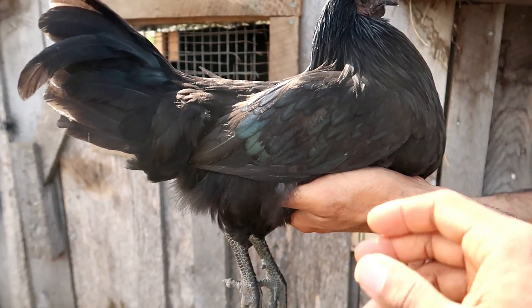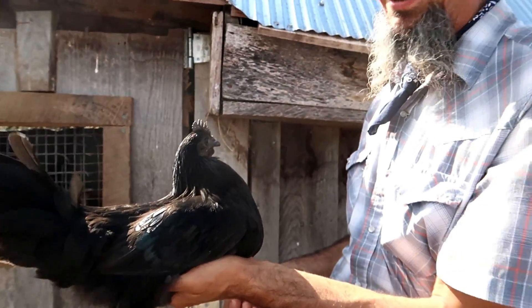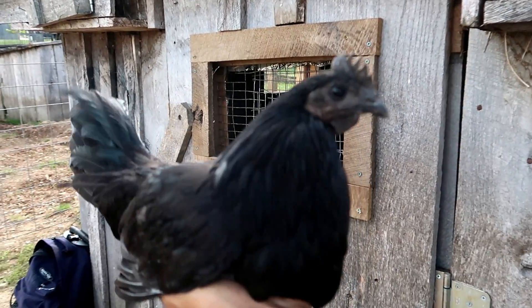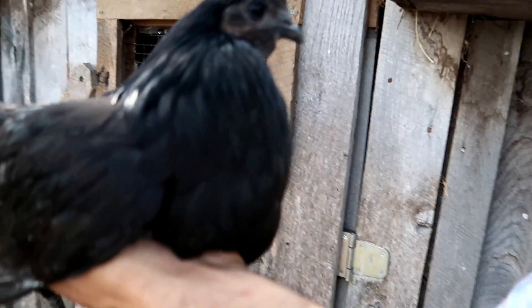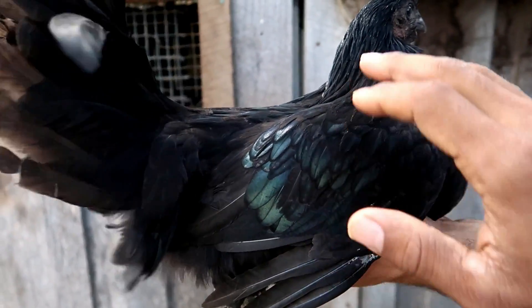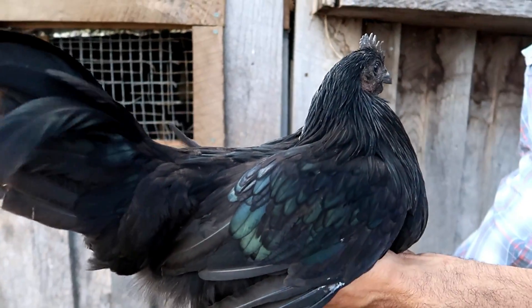It's not even trying to really get away, nor is it trying to peck — I've had that happen a few times with other birds. Real calm temperament. Just look at the color there — it's fantastic. It reminds me a lot of the black Australorps that we have, but just even more black in color all around.